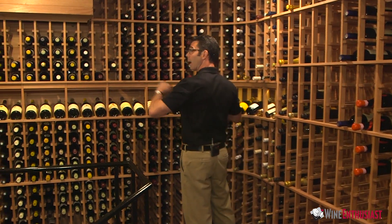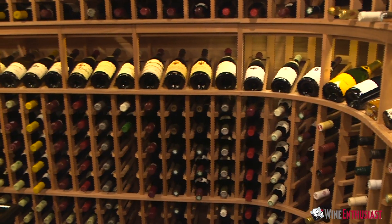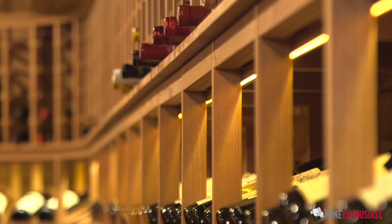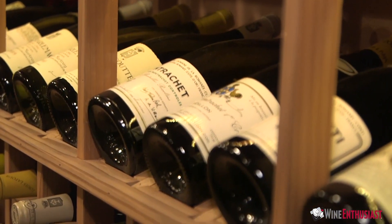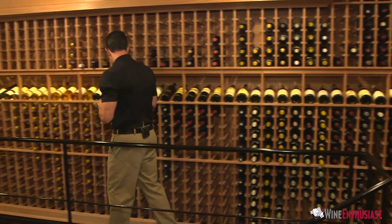We've used a lot of individual bottle racks and incorporated the curved corner system and the high-reveal display racks with the LED backlit low heat option. So it really is able to feature some of the better bottles in this collection — there's really a lot of old Bordeaux's and Burgundy's, both white and red, in this collection here.